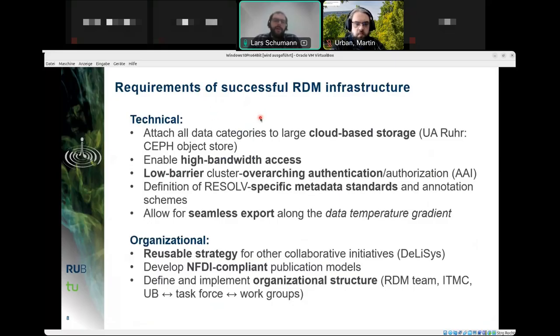From a technical point of view, a successful RDM infrastructure needs to attach all data categories to a large cloud-based storage, provide high bandwidth access, and have a low-barrier, cluster-overarching authentication and authorization service such as DFN AAI. It should be possible to define resource-specific metadata standards, allow additional annotation schemes, and enable seamless export of data along the data temperature gradient.